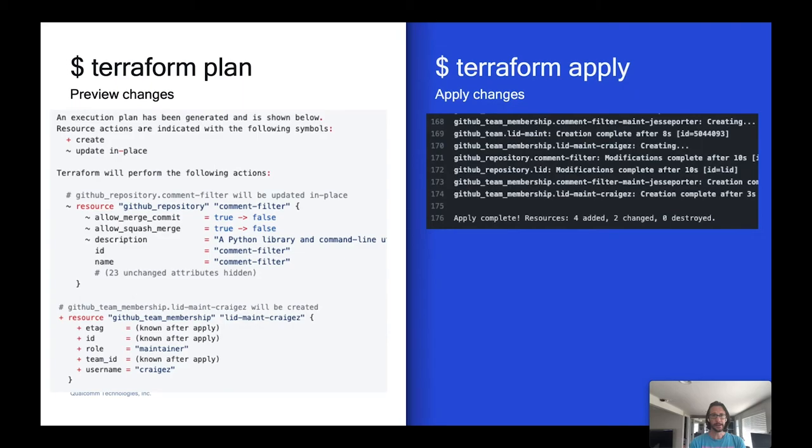The Terraform CLI has a couple of useful commands: plan and apply. You use terraform plan to preview changes that your new config would introduce. In this example, you can see it's going to create a new membership at the bottom, and at the top it's going to update a repo in place, updating a couple of attributes in the description. Once you've reviewed the proposed changes and they meet your expectations — it's not destroying anything or recreating from scratch — you can run terraform apply, which applies your changes using the GitHub API.